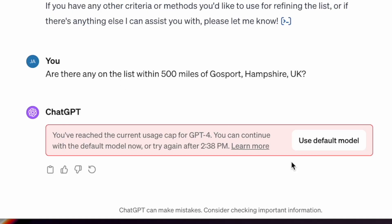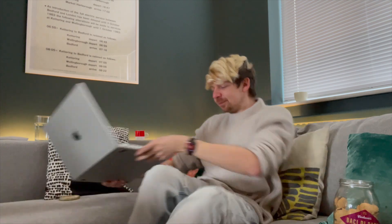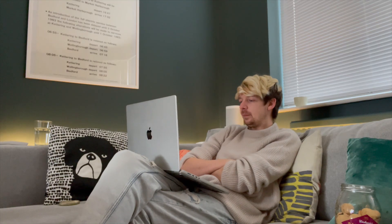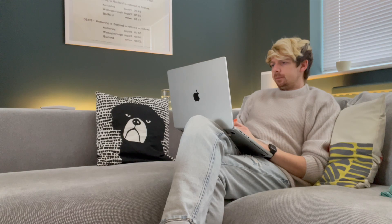Has ChatGPT gone on strike? It has, isn't it! You're not allowed to give up work. It's basically said 'I'm having a break now, you have to come back at 2:38 PM.' Yeah, so it does do that - that is a thing it does. It limits you for a number of requests per hour. You could hit 'use default model.' I think you should ask ChatGPT to slim down your selection by a few criteria.